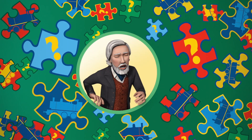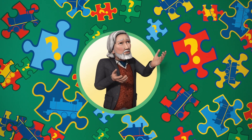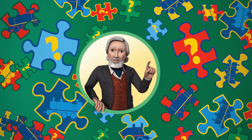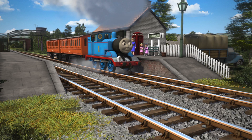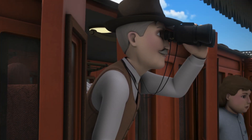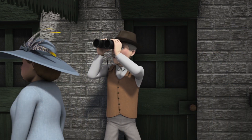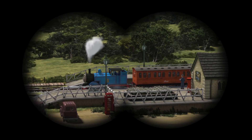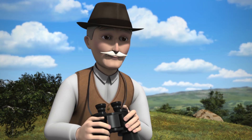Hello! The Earl of Sodor here. You know, Sodor is such an exciting place. There are so many wonderful things to see. But just how closely are you watching? Very closely, I hope, because I'll be asking questions about what you've seen. This man is watching very closely. He's looking for a rare bird and he's using binoculars to help him find it. Binoculars make things that are far away and look small look bigger. But at the moment, he can only see Thomas. Are you ready for the first question?